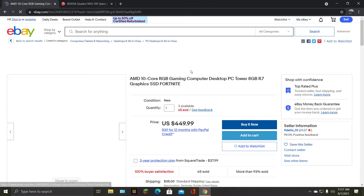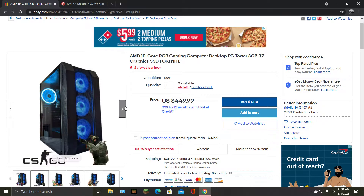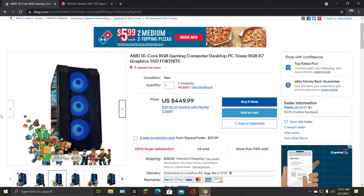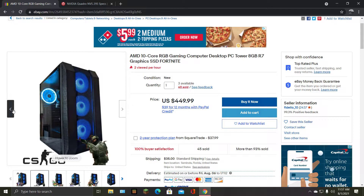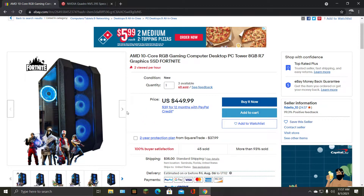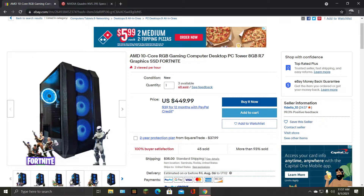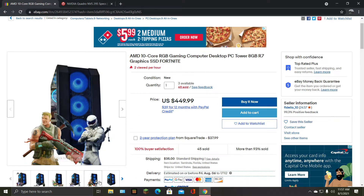AMD 10-core RGB gaming PC, $499. I bet that price is just a scam. They're targeting children — they should actually be investigated. Look, they have literal games that toxic nine-year-olds play. In reality those kids are probably on a Nintendo Switch running at 30 frames.